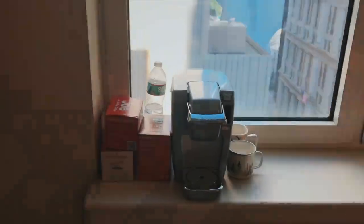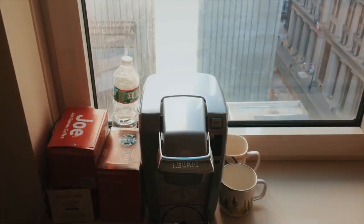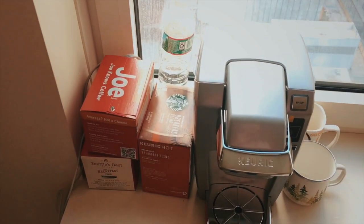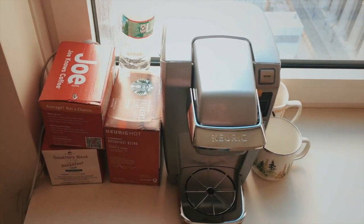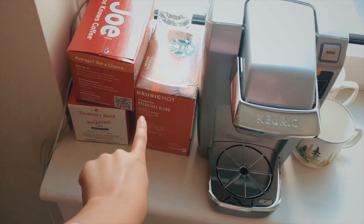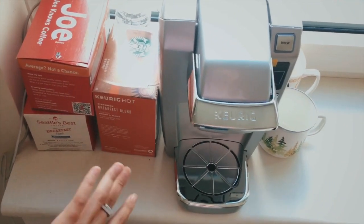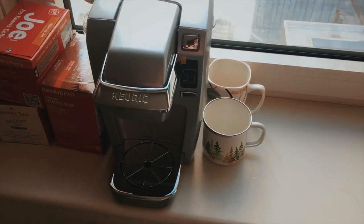Then here we have my little coffee station. I have my Keurig and then I have like three little boxes of K-cups — I have more but I just put those there to have on hand. This is what I'm currently drinking and it's literally my favorite. I remember this used to be my favorite and I forgot about it, but now I know why I like it so much — I just love it. Then I have my two mugs.